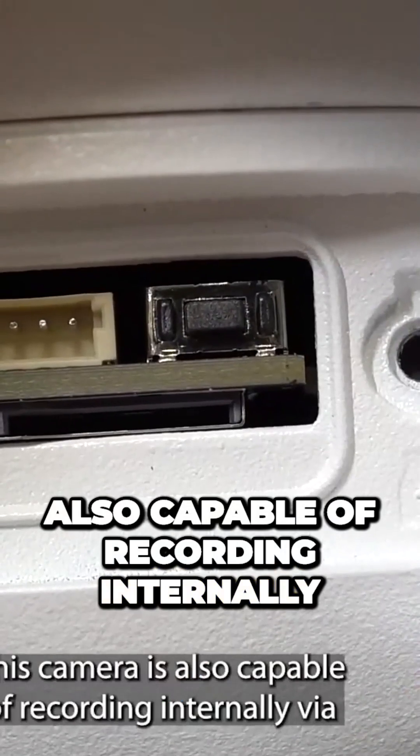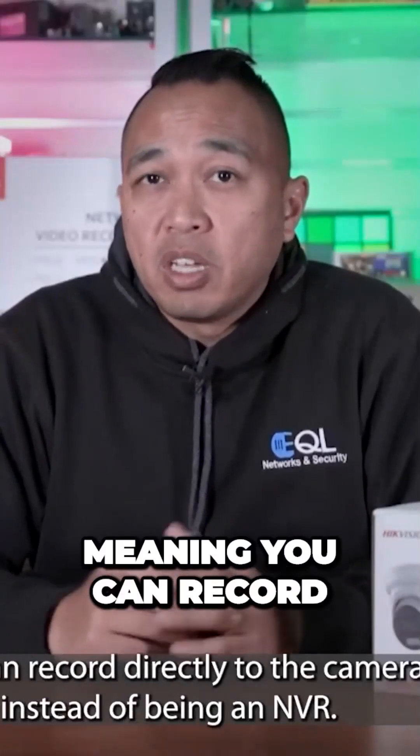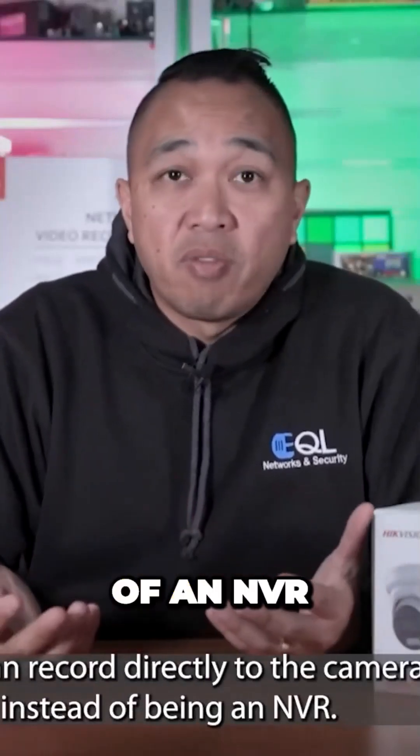This camera is also capable of recording internally via its micro SD card and allows 250 gigs of storage, meaning you can record directly to the camera instead of an NVR.